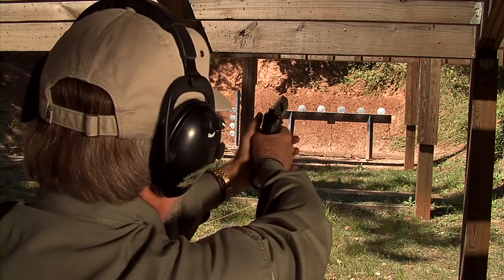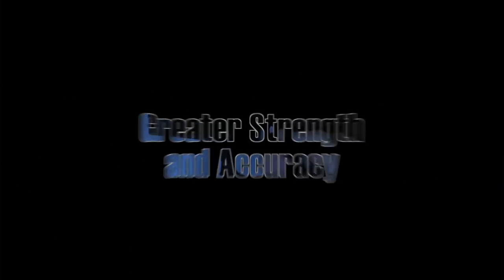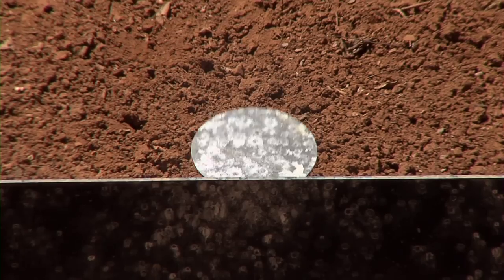This double-action pistol features a rotating barrel that locks with the slide, providing greater strength and accuracy. These barrels are cold hammer forged, and the bores are hard chrome lined for exceptional durability.